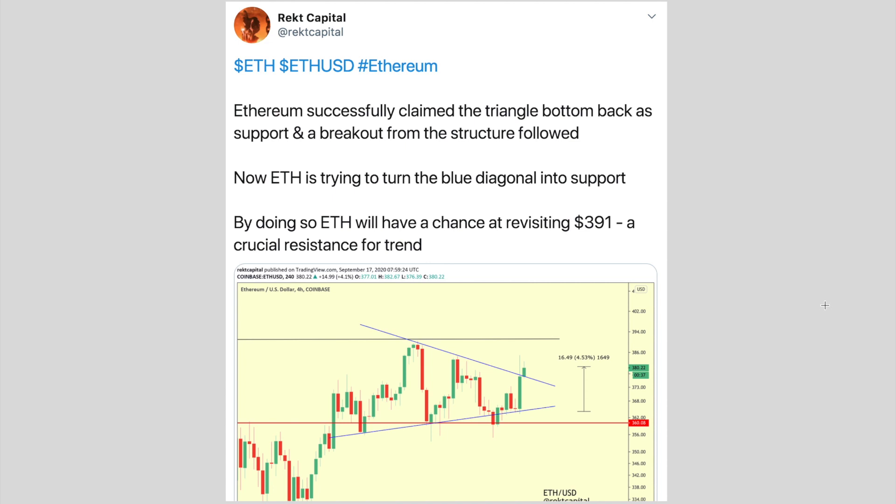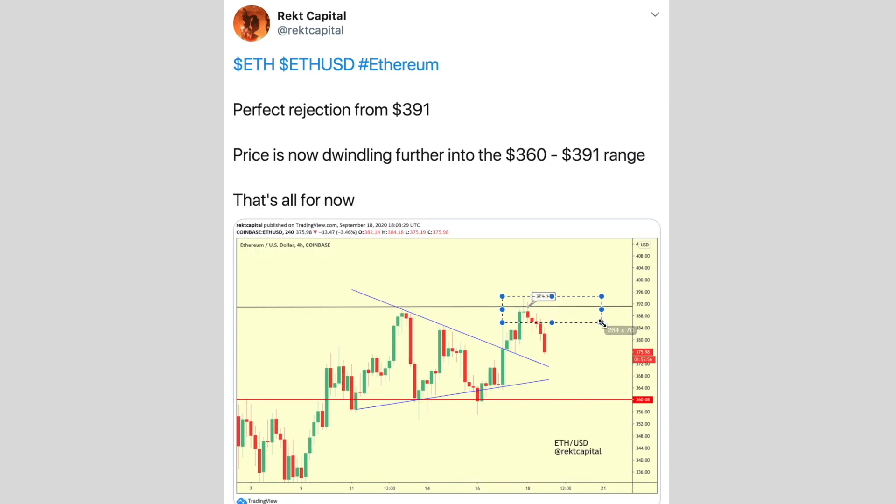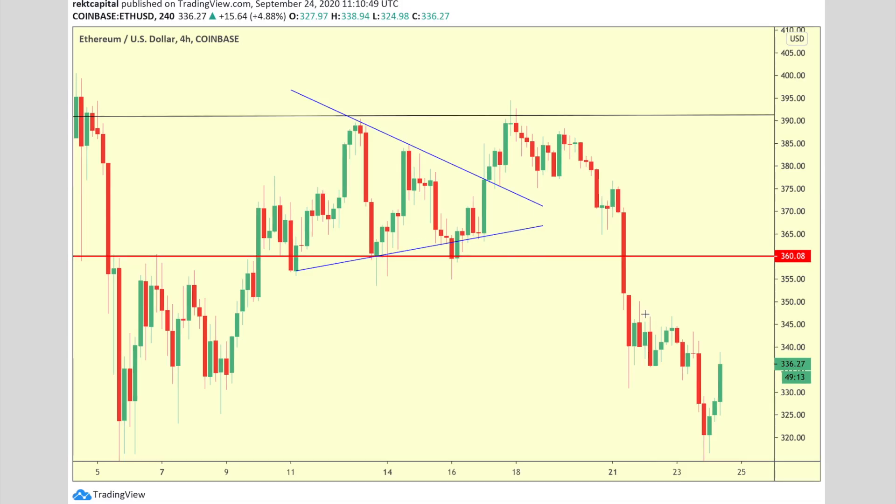So that's what we're going to be talking about in today's video — subscribe if you haven't already. This is Ethereum on the four-hourly chart. On September 17th I spoke about this pennant breaking up, rallying towards 391 and rejecting from there — that's exactly what happened. Since then we were essentially in a 391 to 360 range, and in the aftermath of that rejection, Ethereum has really crashed even below 360.